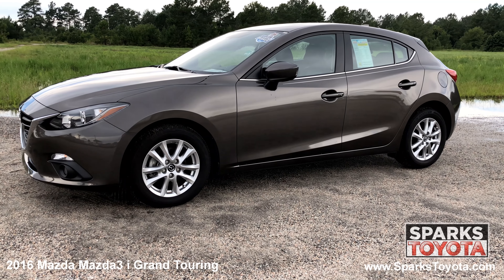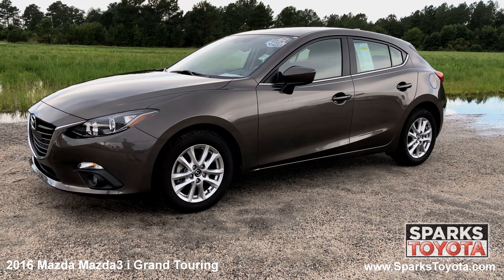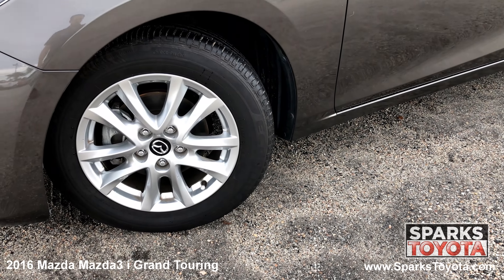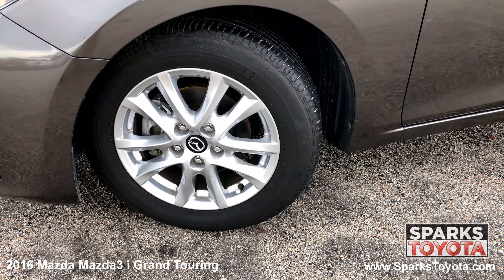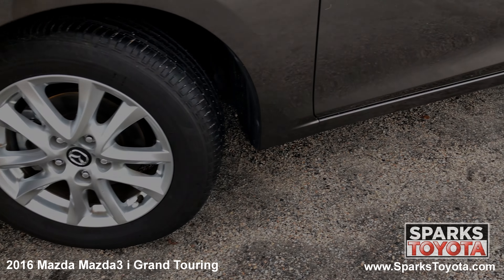The versatile 2016 Mazda 3 offers powerful yet fuel efficient engines, sporty driving dynamics, and a comfortable ride. This Mazda has 16 inch alloy wheels with all season tires with lots of tread left. There's also a spare tire and low pressure warning system for convenience and safety.